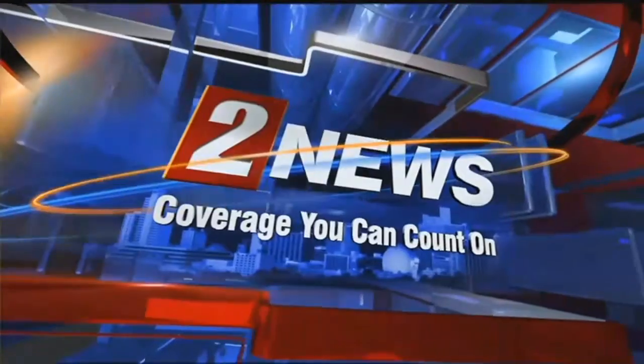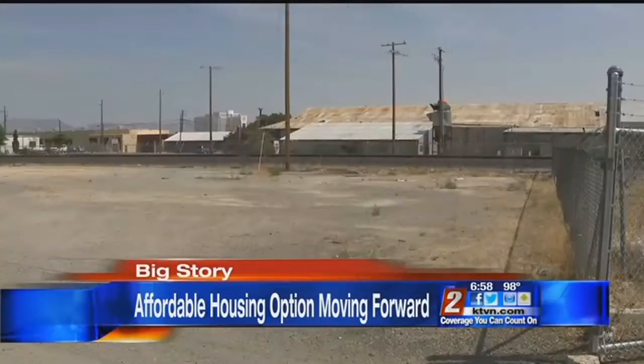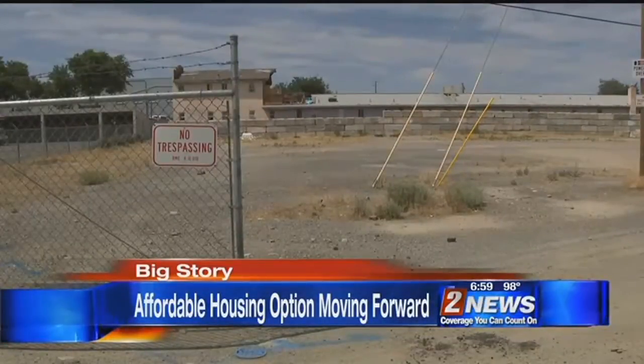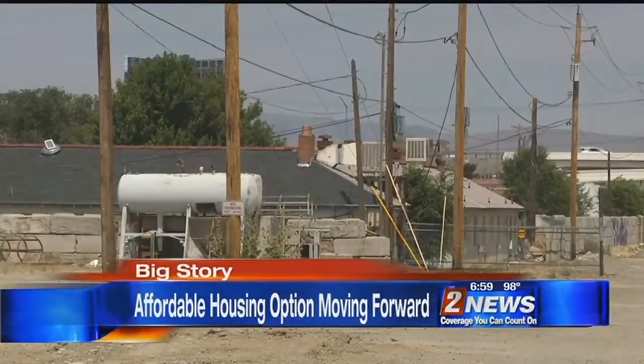This is Channel 2 News — coverage you can count on. Some low-cost dormitory style housing is one step closer to becoming a reality in Reno. The latest step to address the housing crisis in the area tops Channel 2 News at 7 o'clock.